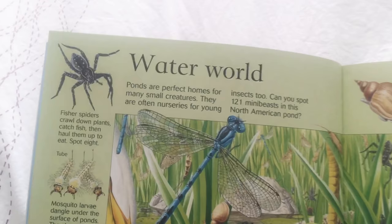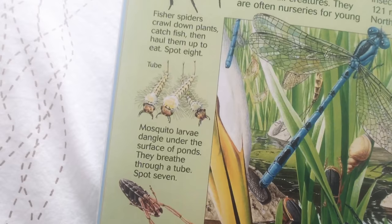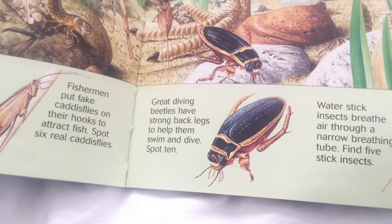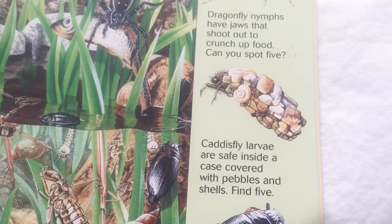Water World page — ponds are perfect homes for many small creatures. So these are some bugs that you might find in a pond. Do you guys have ponds near where you live? Back swimmers swim upside down. Mosquitoes — I hate mosquitoes, they always itch when they bite. Water striders skim lightly across the surface of a pond — it's like they can walk on water. Great diving beetle. A water stick insect — he kind of looks like that stick bug from the movie A Bug's Life by Disney. A caddis fly larvae are safe inside a case covered with pebbles and shells — it's like they decorate themselves with pebbles and seashells.